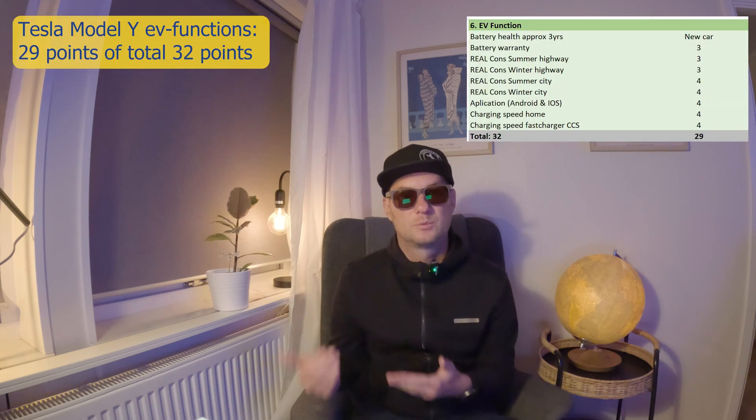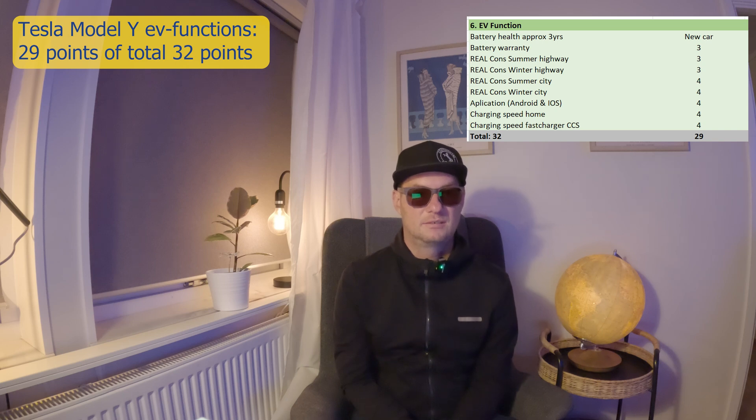Now to the EV functions. Tesla is the EV function grandmaster — it's fantastic, the best EV functions a car can deliver right now. Battery warranty is 8 years or 192,000 kilometers. You have one of the best ranges in the market, both in winter and summer. The mobile app is one of the best right now, and fast charging is good as well at 250 kW DC. This car gets an amazing 29 points out of a total of 32 points.